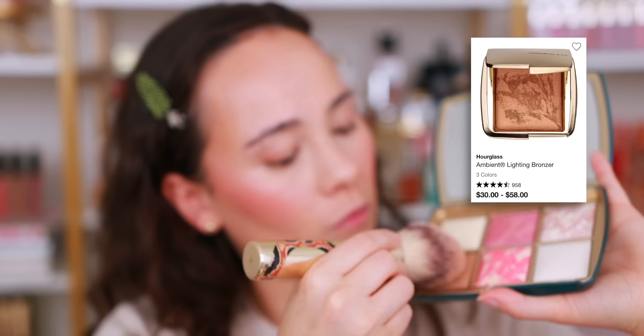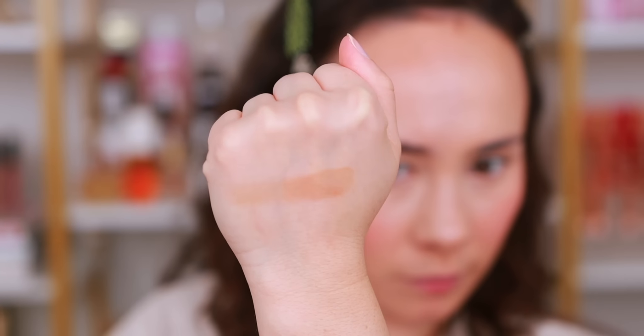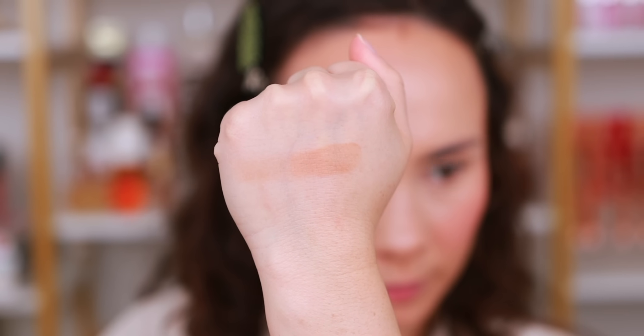Cream bronzers and blushes are done — let's do powder bronzers and blushes. For a foolproof powder bronzer, I go to Hourglass. I tend to grab from the palettes I've collected — like Lunar Bronze — but any Hourglass bronzer is great. It's a baked formulation with a soft glow and no glitter, blends easily, and gives an easy diffused look. It's crème de la crème when it comes to powder formulations — a favorite for years and years.